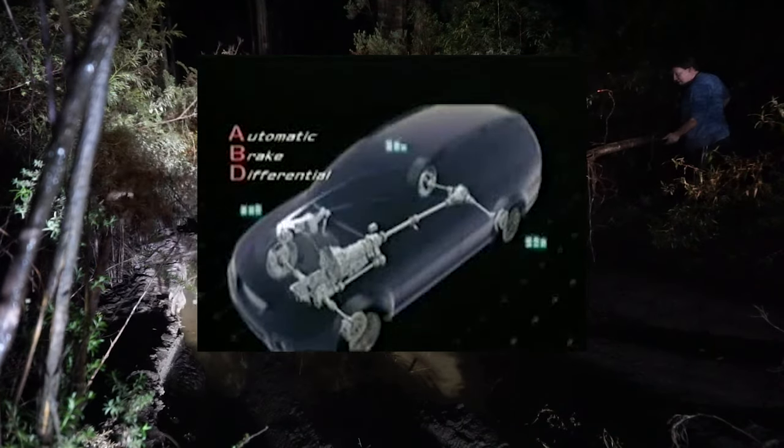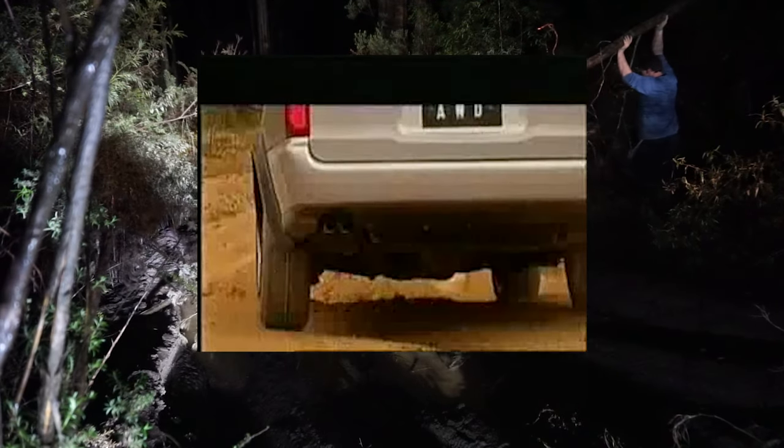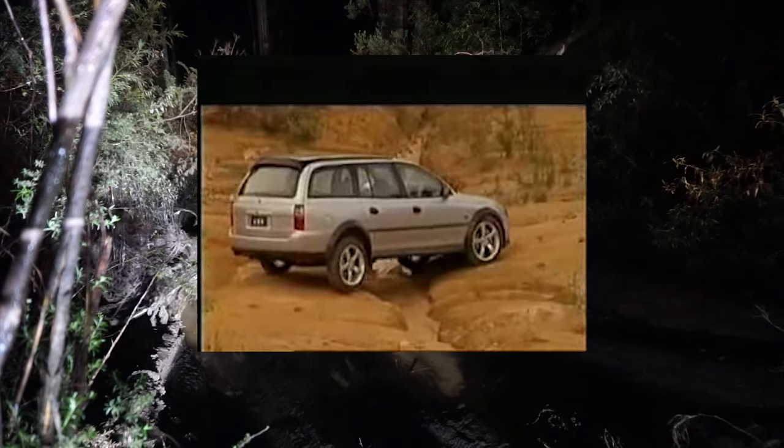ABD is a system that is constantly monitoring what is happening at the wheel. It'll only come into effect when it's needed. And the beauty of that is that because it's not constantly working, it's not influencing the character of the motor car. In most situations, the driver won't even know that this system is there.